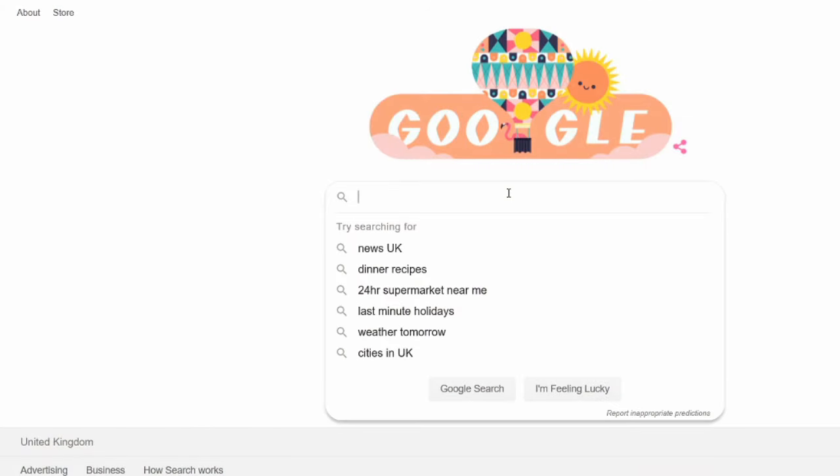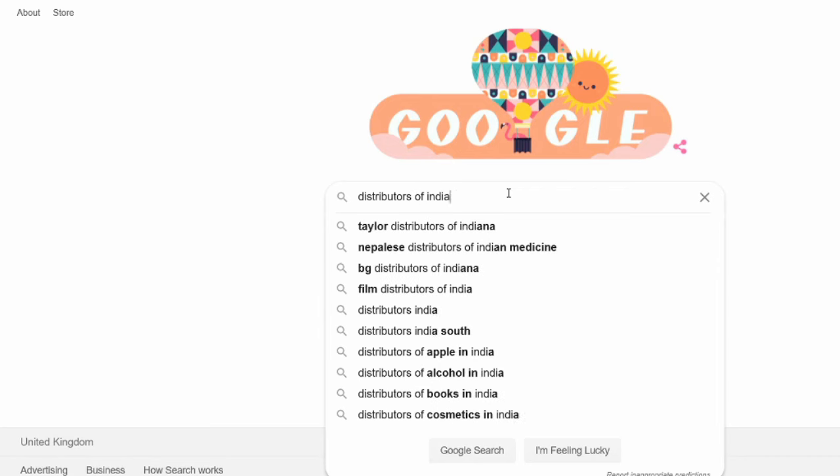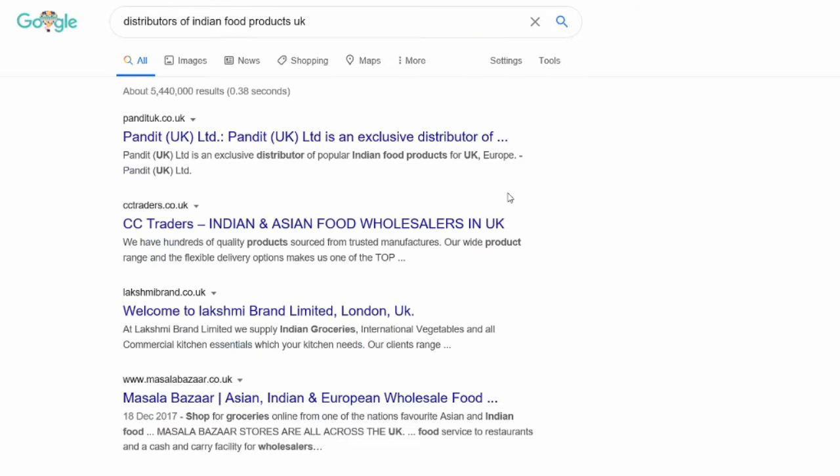Let's say you are planning to sell Indian food products — obviously food is my expertise. You go on to Google and type 'distributors of Indian food products UK.' You have to mention the country as well; only then will it bring better search results for your country. This will bring up a list of companies dealing with these products.